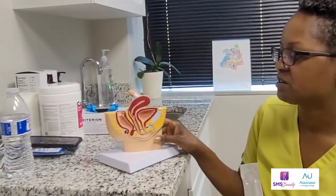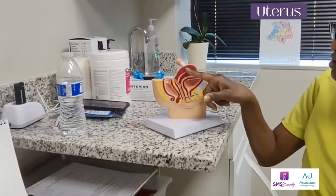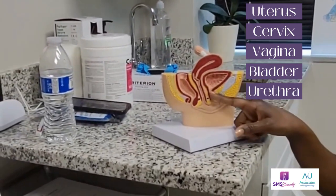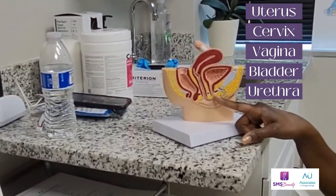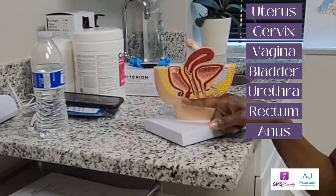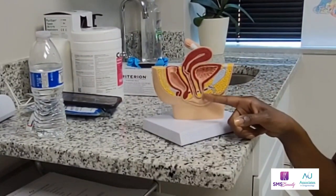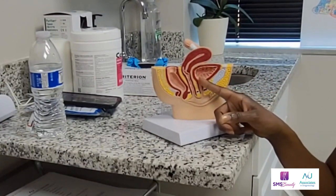I'm showing you the anatomy here — you can see the uterus and cervix, the vagina, the bladder, and the urethra, which is where you pee from. You can also see the rectum and anus. When we're catheterizing a patient, we are putting a catheter — a small plastic tube — into the bladder.